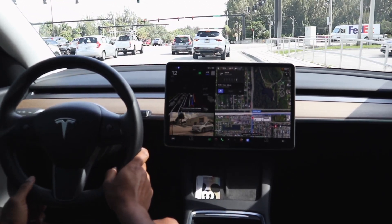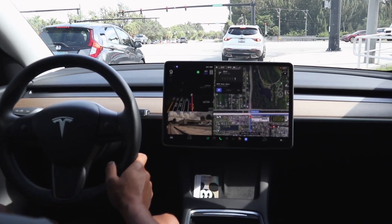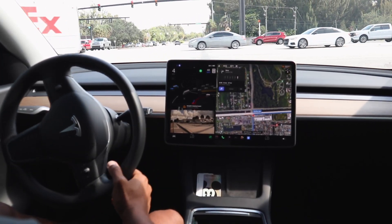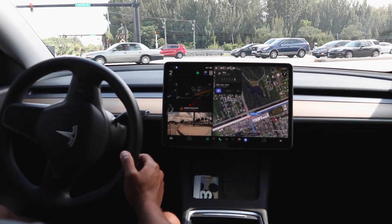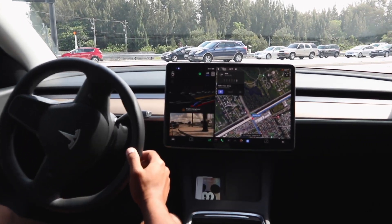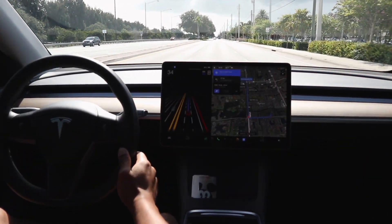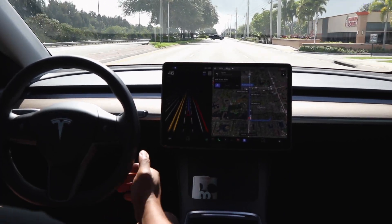I just disengaged there because of the car right in front of us — it did not appear that FSD was going to stop in time. So I did disengage. We're back with FSD beta engaged now for a right-hand turn. I would have gone right then, but it was hesitant. It slowly went, and then there was a nice fast acceleration, but it was quite hesitant to make that right turn.